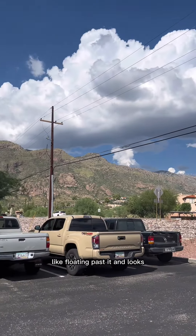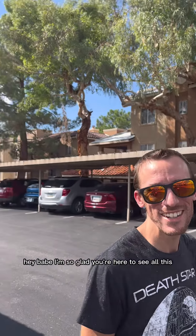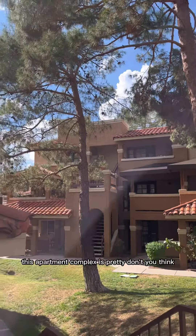Love you — top of the mountain, like floating past it, and it looks so dope. Hey babe, I'm so glad you're here to see all this — this is yours. This apartment complex is pretty, don't you think?